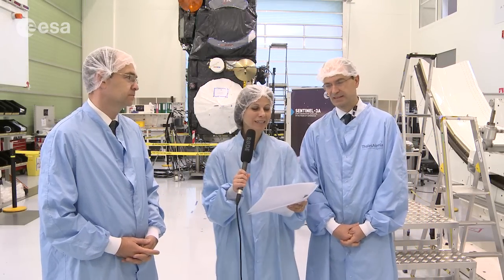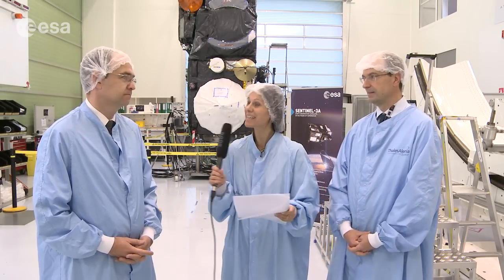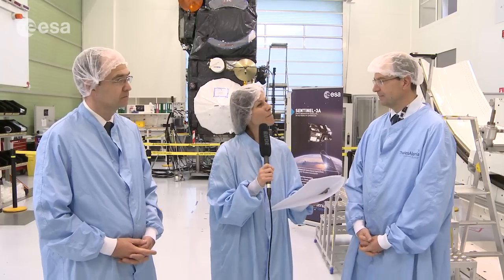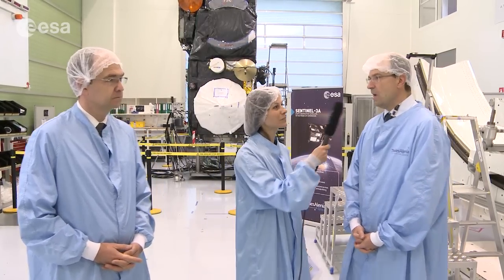Let's go take a look. I am here today at Thales Alenia Space in Cannes, and with me are Thales Alenia's project manager Ivan Bayon and ESA's Sentinel-3 project manager Bruno Berruti. Let me start with a question for you, Bruno. What is the main task of a project manager for a satellite mission at ESA?